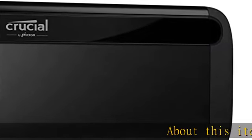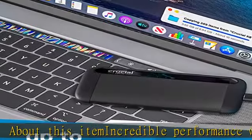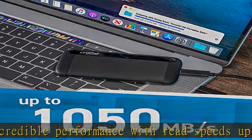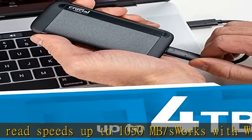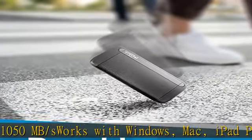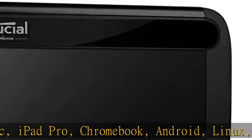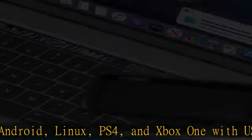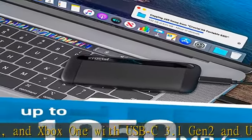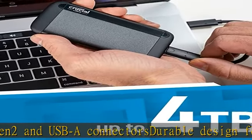About this item: incredible performance with read speeds up to 1050 MB/s. Works with Windows, Mac, iPad Pro, Chromebook, Android, Linux, PS4, and Xbox One with USB-C 3.1 Gen 2 and USB-A connectors. Durable design featuring an anodized aluminum core — drop proof up to 7.5 feet, extreme temperature, shock and vibration proof. Backed by Micron, one of the largest manufacturers of flash storage in the world. Check the description to get this product today at the best price.